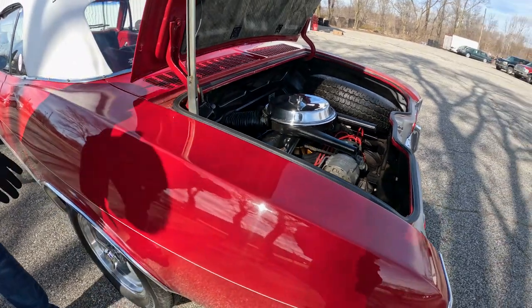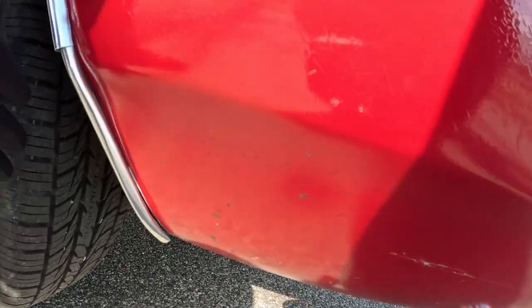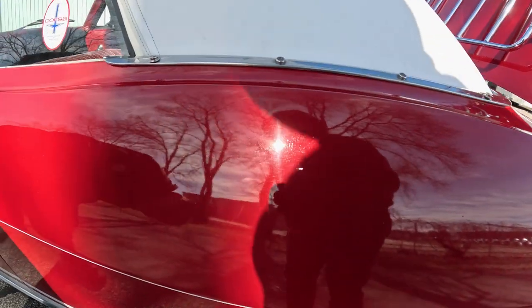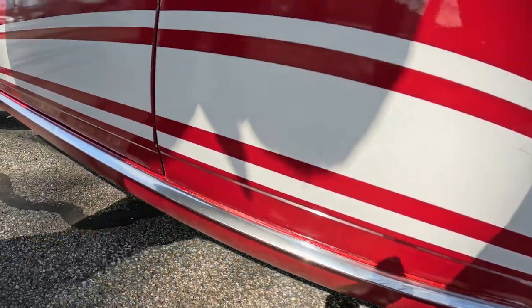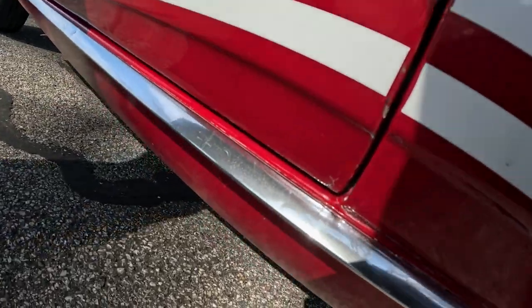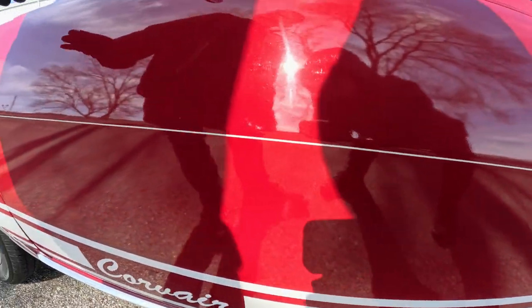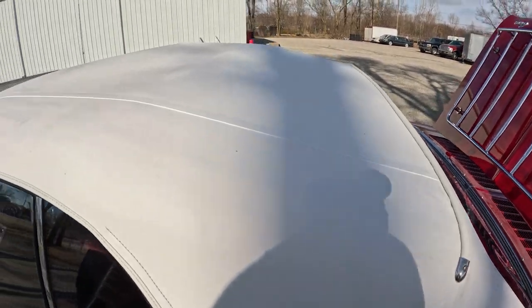Coming around to the driver's side rear quarter, there looks to be some sandy marks underneath the paint, a scratch low on the quarter, some chips from normal driving, some light scuffing, minor bubbling, and some chipping down low on that quarter as well. There's some chipping on the back bottom corner of that door. The rest of the driver's door is in good condition. The chrome is nice and clean, and these doors open and close very well.